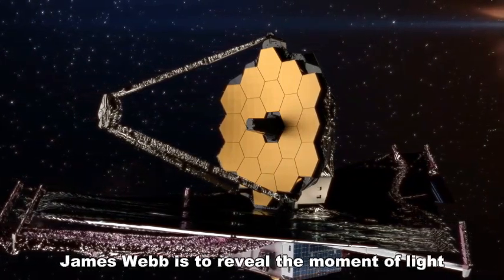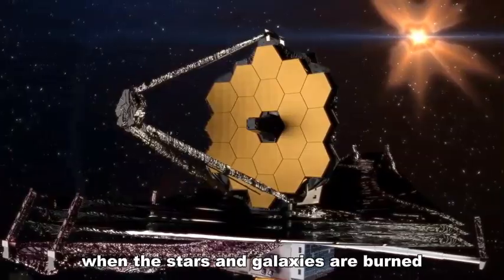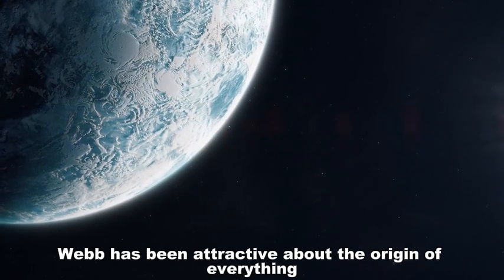The main task of the space telescope James Webb is to reveal the moment of light when the stars and galaxies were born after the Big Bang. Webb has been making remarkable discoveries about the origin of everything recently.